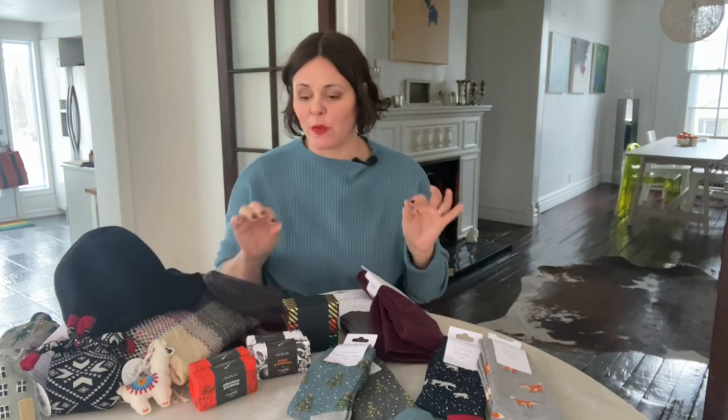Hello, it's Jennifer Ziliotto back with another gift guide. Today we're going to talk all about stocking stuffers — those wonderful little gifts you want to give the people you love that don't break the bank but are still extremely thoughtful. I have a few cute little things, so let's get started.